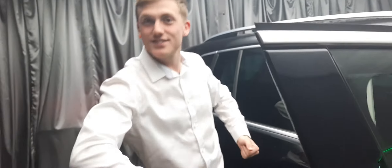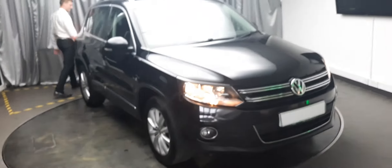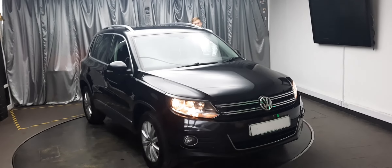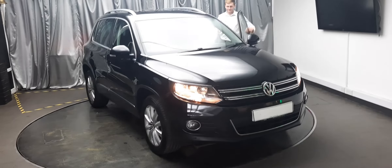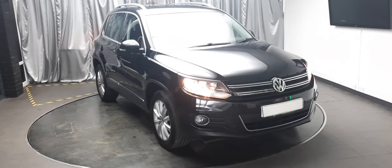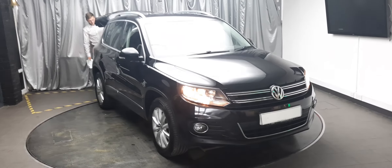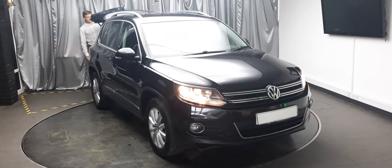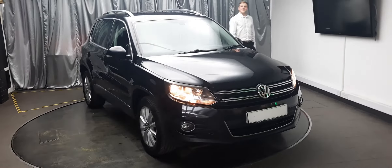And that is it, ladies and gentlemen — I hope you enjoyed the demonstration of the vehicle. Back to Matt. Well, thank you very much, Ryan. So that is everything you could possibly want to know about this Volkswagen Tiguan. The beautiful thing about Emerald is if you have any questions, want to see more photos or videos, or want to know about any other vehicle in stock, don't hesitate to ask. Myself, Ryan, and any member of staff at Emerald House of Cars are more than happy to help. Thank you very much for watching and have a lovely day.